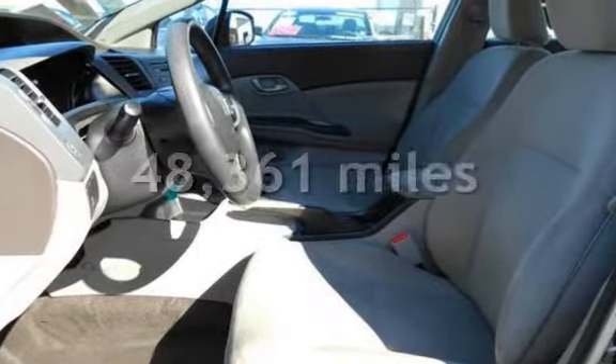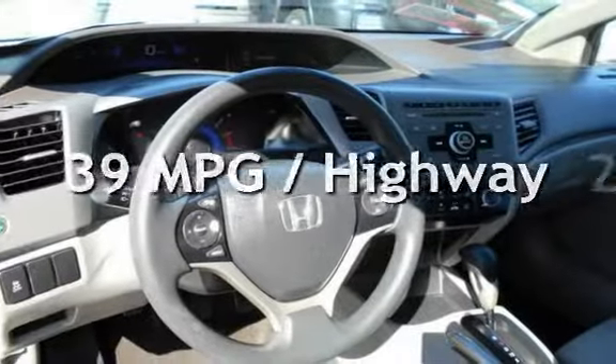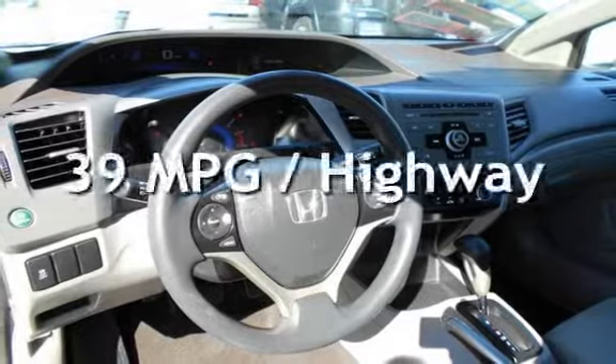This Honda is a great value with less than 49,000 miles on the odometer. Estimated fuel economy for this vehicle is 28 miles per gallon in the city and 39 miles per gallon on the highway.